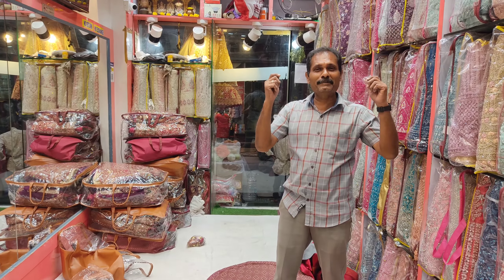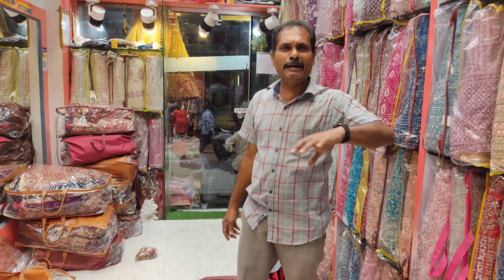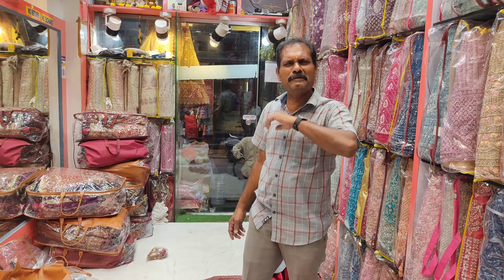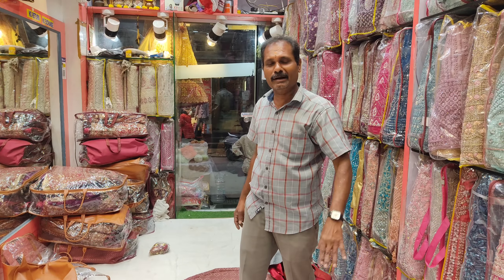Hi friends, welcome to JMBA Bridal Studio. In our studio we have exclusive bridal velvet, net, georgette, and chiffon. We have a very amazing price, low as one thousand and up to twenty-five thousand.